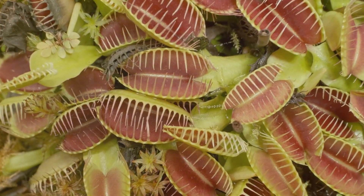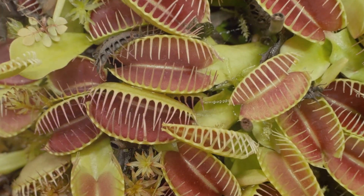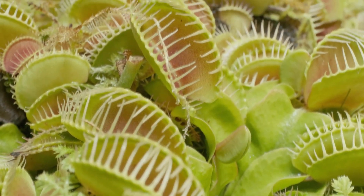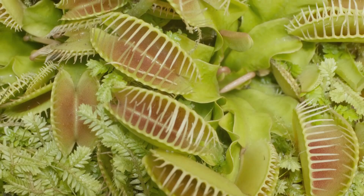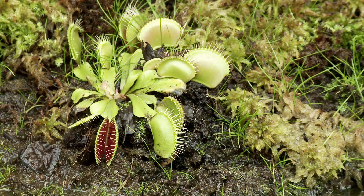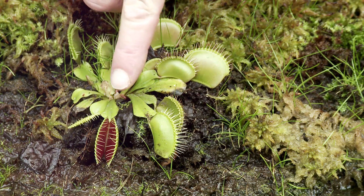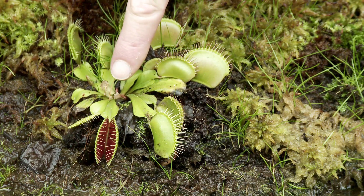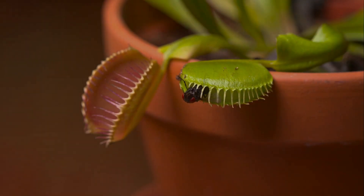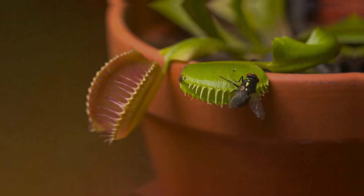The Venus flytrap is the most famous carnivorous plant. It has leaves that look like open mouths with sharp teeth. Inside each trap, there are tiny hairs called trigger hairs. When an insect lands on the trap and touches the trigger hairs, the trap snaps shut in a fraction of a second. The teeth interlock to trap the insect inside, and the Venus flytrap then releases digestive juices to break down the insect and absorb its nutrients.